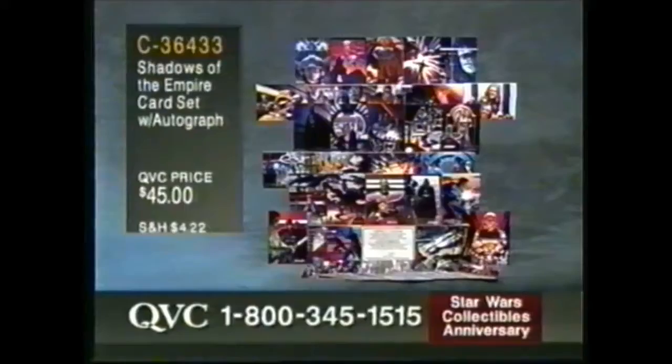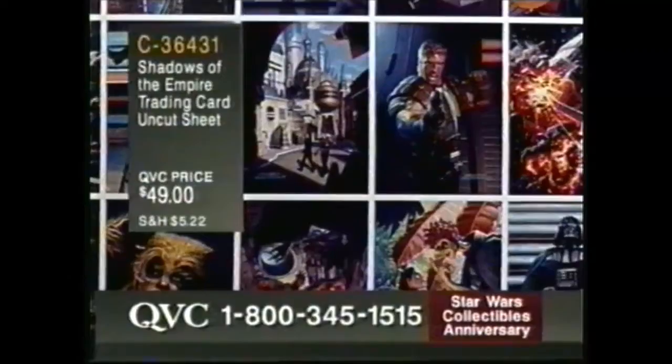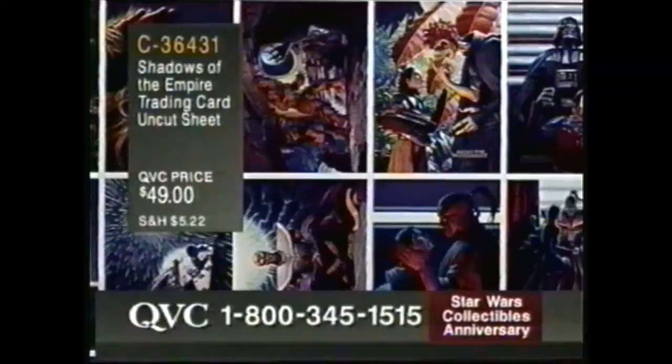Also the Shadows of the Empire uncut trading card sheet — this is all 90 cards with the chase cards in the set. $49. QVC exclusive — we're the only ones who'll ever have them on the primary market. C36-431. Most of the show is brand new tonight. You have a lot of fun coming your way.